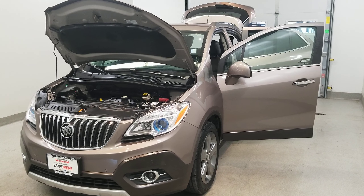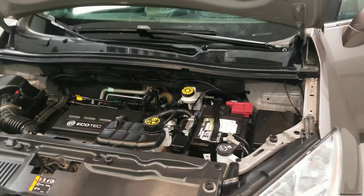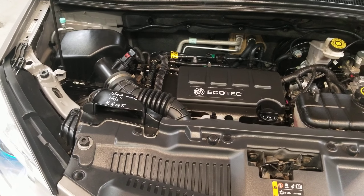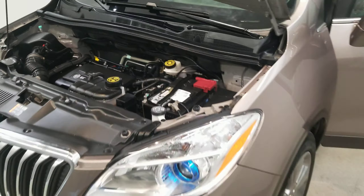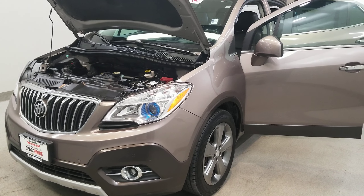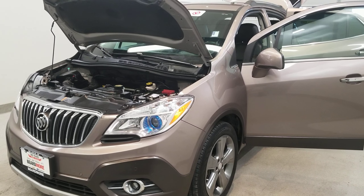This is our 2013 Buick Encore Premium, one of our pre-owned certified vehicles. It comes equipped with the Ecotec 1.4 liter I4 SMPI dual variant cam turbocharged VVT engine with a six-speed automatic transmission. This vehicle is front-wheel drive in cocoa silver metallic with an ebony leather appointed seat trim interior.